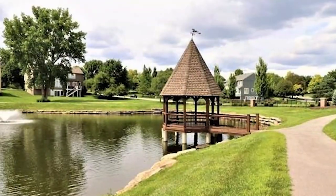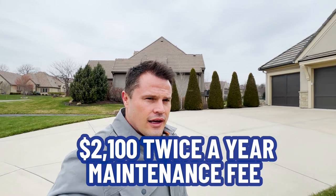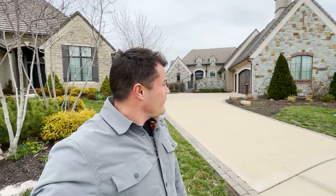Here we are at our second home of three on our Leawood vlog tour, and we are in a community of patio homes called Mission Reserve. You can see through the gap between the homes there's a nice little pond with a bridge. The nice thing about patio homes is they usually come with maintenance provided. Here in this subdivision, the maintenance includes lawn care, snow removal, and trash pickup — about $2,100 two times a year. There's no exterior building maintenance included; you have to take care of the exterior of your house yourself.